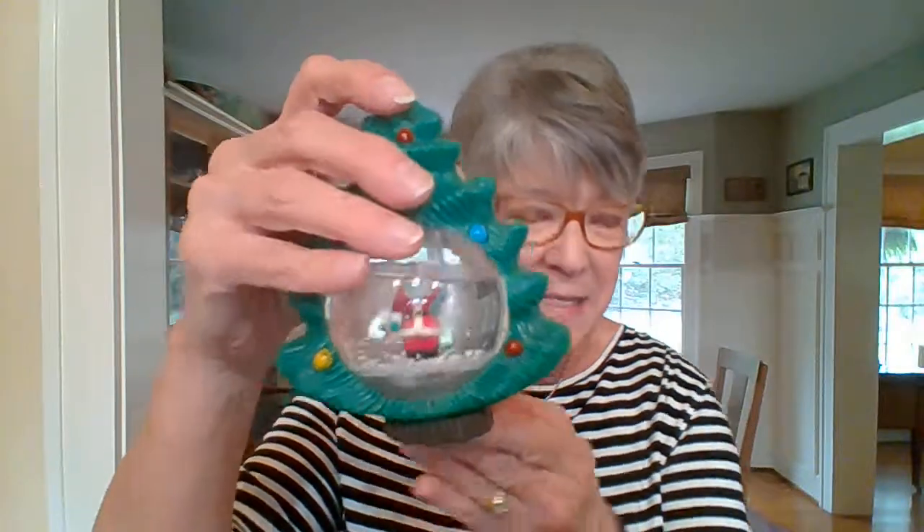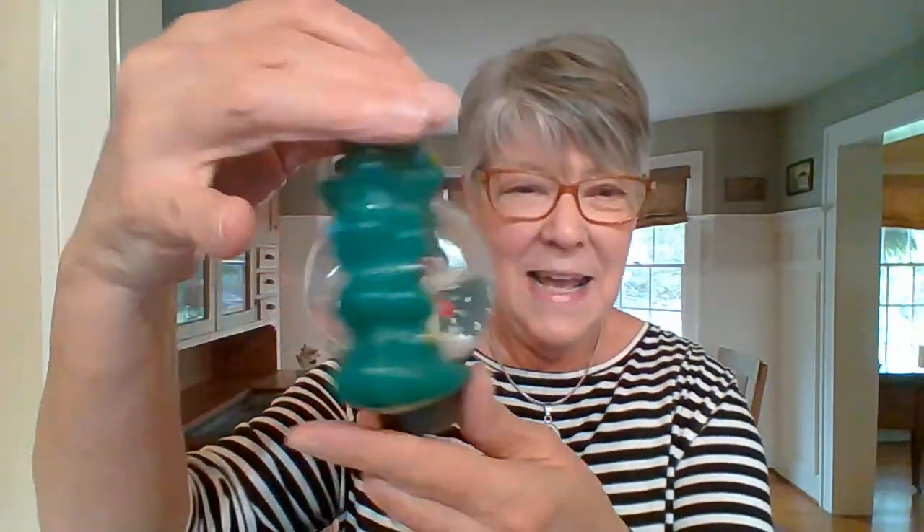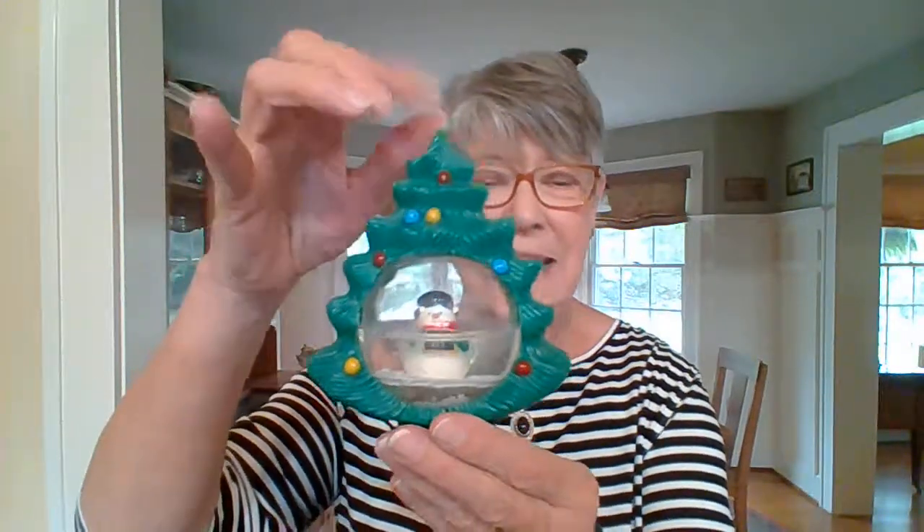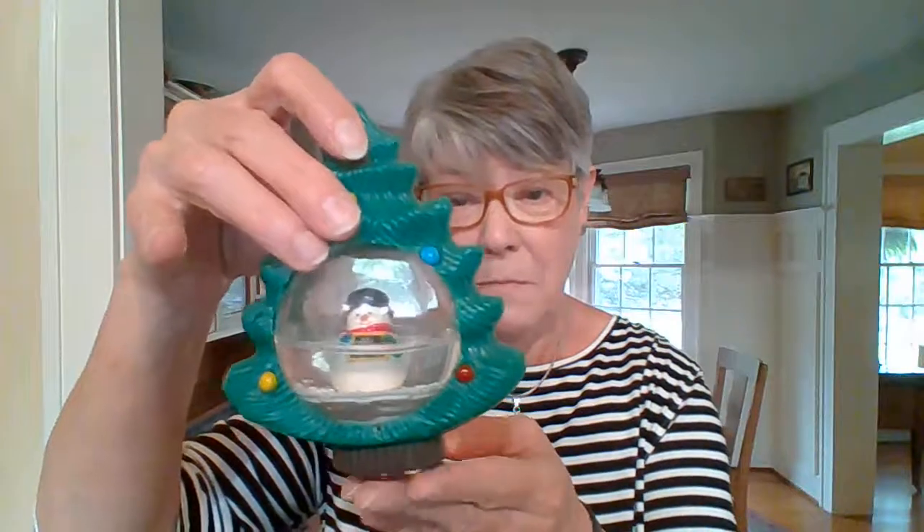I'm going to start with some kitschy kind of items. In one of the boxes there were a couple of these plastic trees with a snow globe in the middle of them. You can see the snow swirling around the Santa in there, and this one has a cute little snowman in the middle of it so you can see the snow swirling around him as well. I just think they're really cute, particularly if you have children or grandchildren who enjoy snow globes — you don't have to worry about these breaking. They're plastic and they've held up probably for 30 or 40 years.